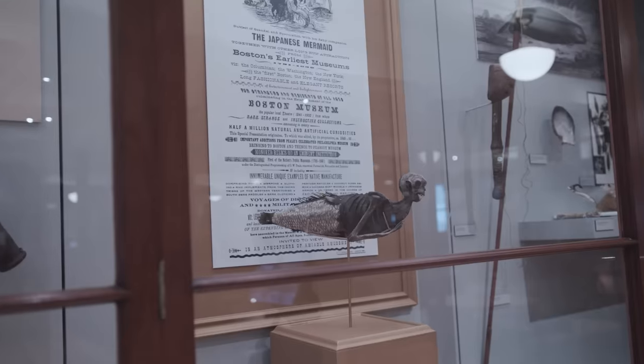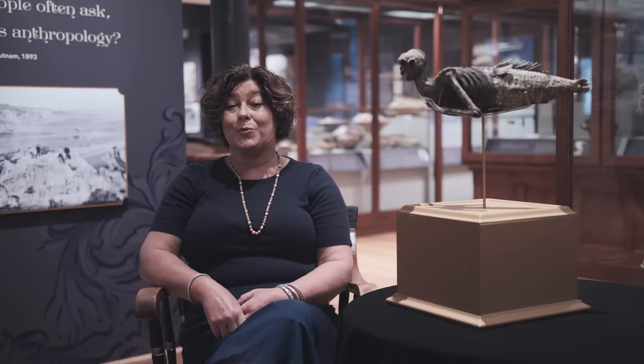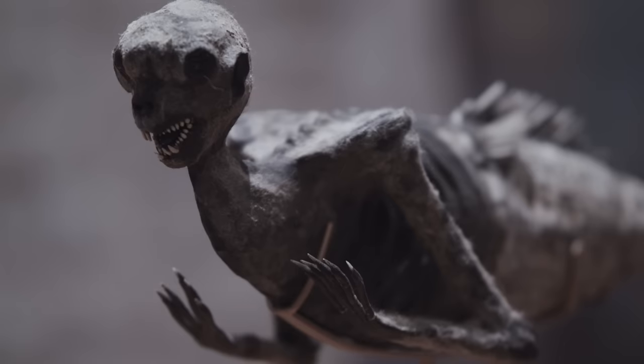We have this particular object on display in 'All the World Is Here' because it speaks to early museums and early collecting practices, which were a combination of scientific, natural history, and the spectacle — and this clearly is a spectacle.